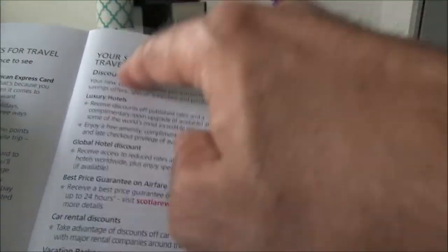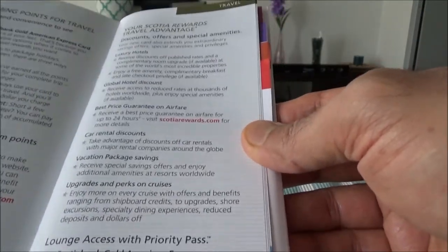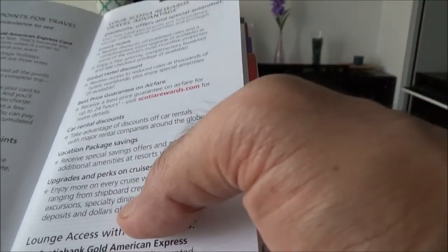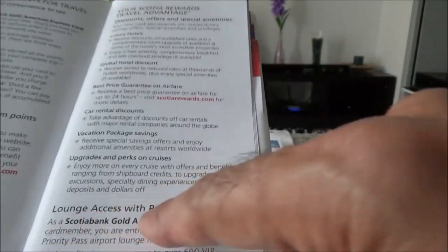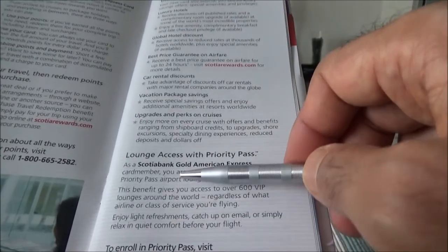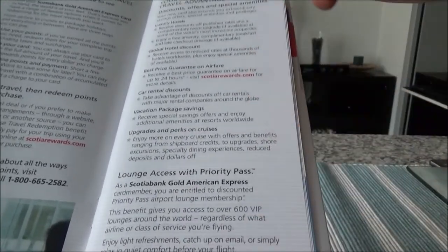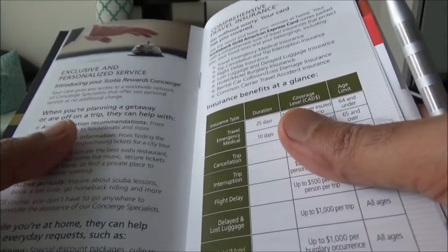Here are the travel benefits, redeeming points for travel, and redeeming points for purchases. Scotia has a travel advantage where you have access to a full-service travel agency with this credit card — you can call them and book anything you'd like, or you can do it online, and they have special discounts. Then there's lounge access with Priority Pass, which as I was telling you before, just gives you a discount on the Priority Pass membership — it does not give you the full membership plus priority passes to enter the lounge. Other credit cards on my channel offer both.